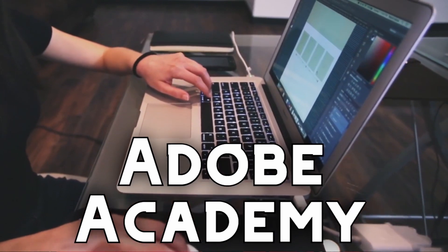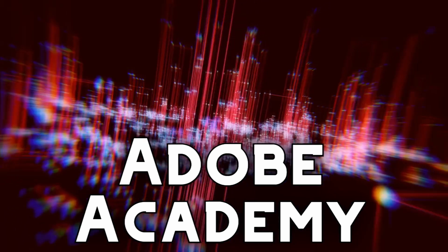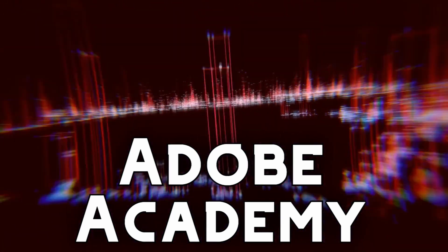Adobe Academy is a pathway that gets students ready for careers in graphic arts, graphic design, and publishing. In Adobe Academy courses, students learn how to use cutting-edge software like Photoshop, InDesign, and Dreamweaver to produce high-quality graphics and video.